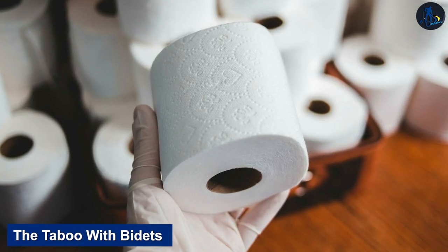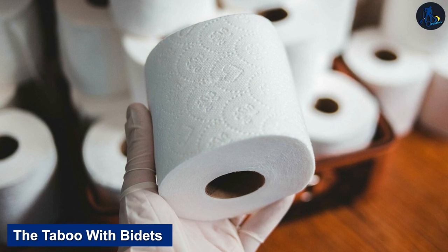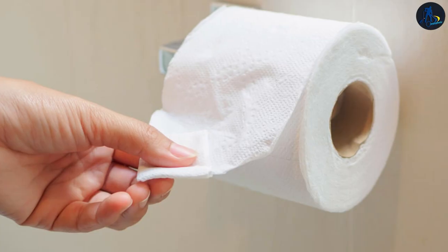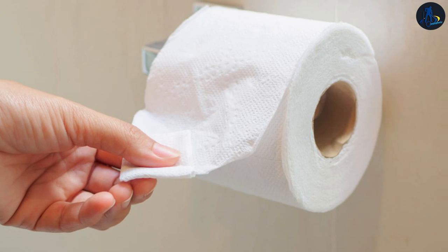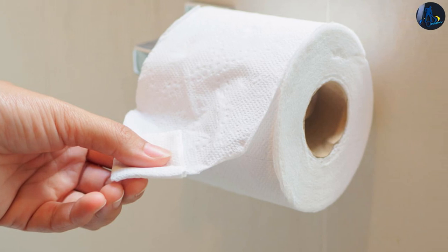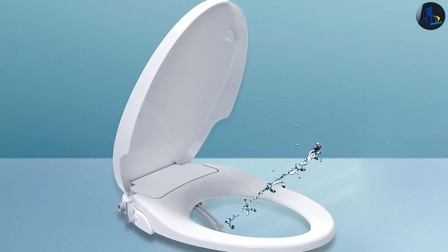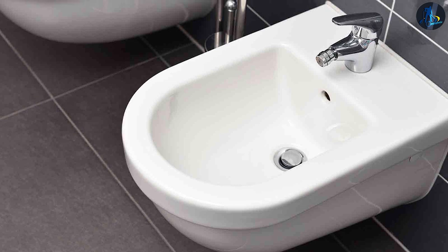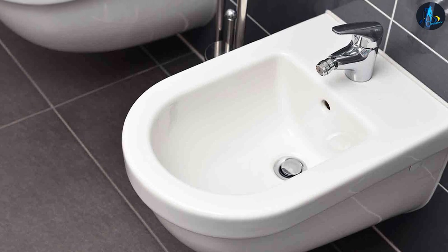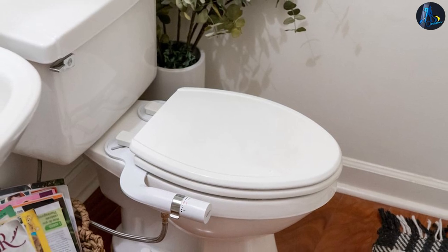The taboo with bidets: toilet paper has been a bathroom staple for years — you can tell it's a household favorite considering how quickly it ran off shelves during the pandemic. Toilet paper, unfortunately, comes with a lot of detrimental environmental effects. Bidets reduce your carbon footprint by a long margin. Spraying water to clean is an age-old practice and continues to be the ideal choice of personal hygiene in several parts of the world. Let's look at a scenario to assess what works better.